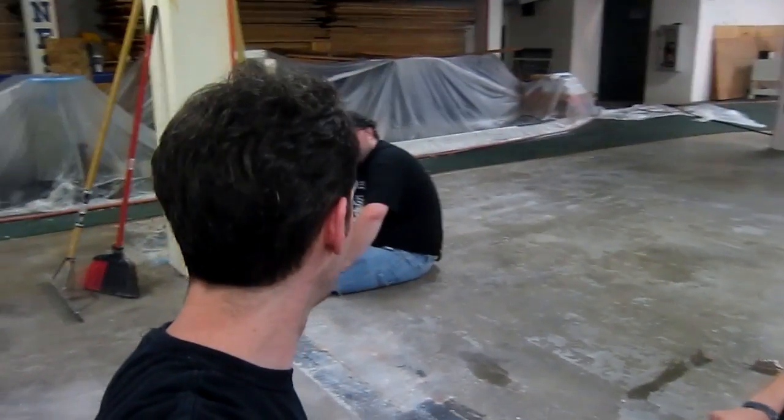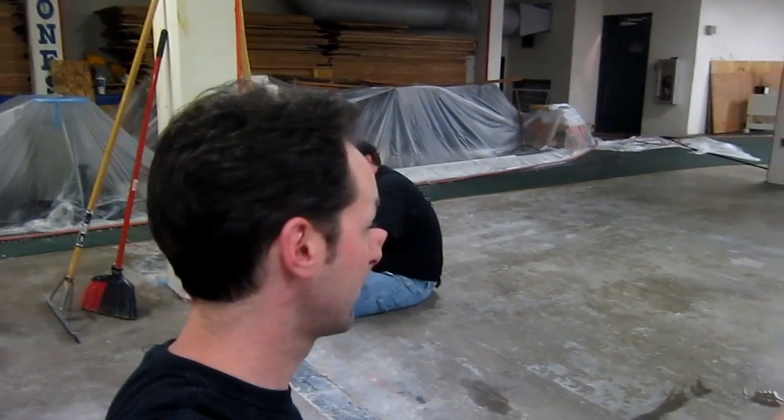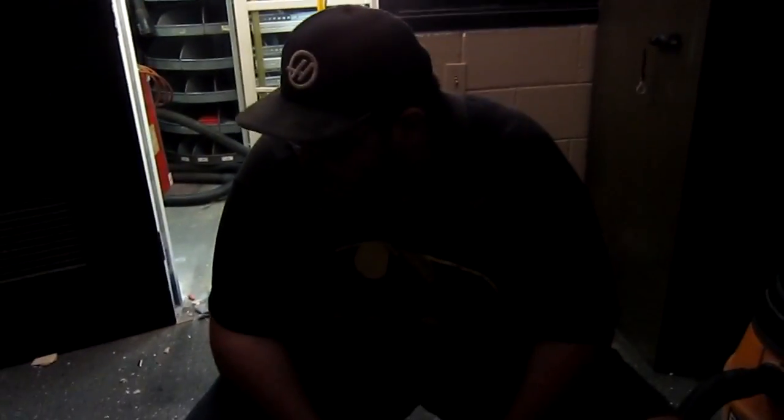Then it's on to acid wash and the floor's done. There will be ice cream when the floor is finished. This is America — everything's bigger.